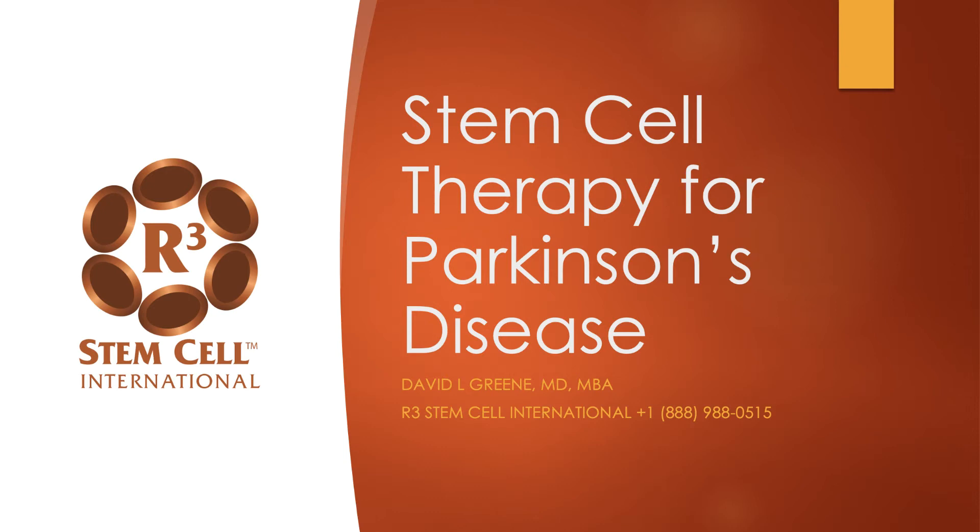Hi, it's Dr. David Green, founder and CEO of R3 Stem Cell International. Today we're discussing stem cell therapy for Parkinson's disease.